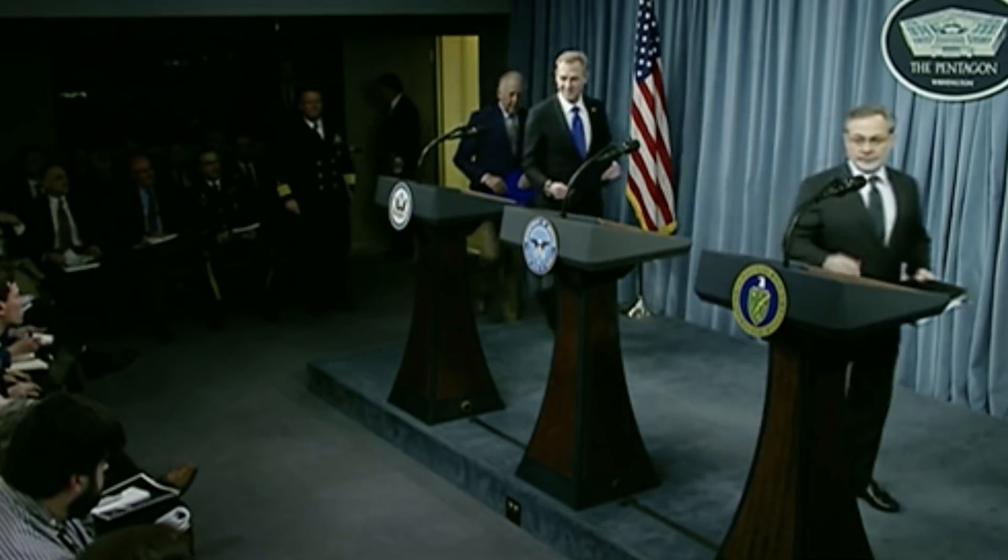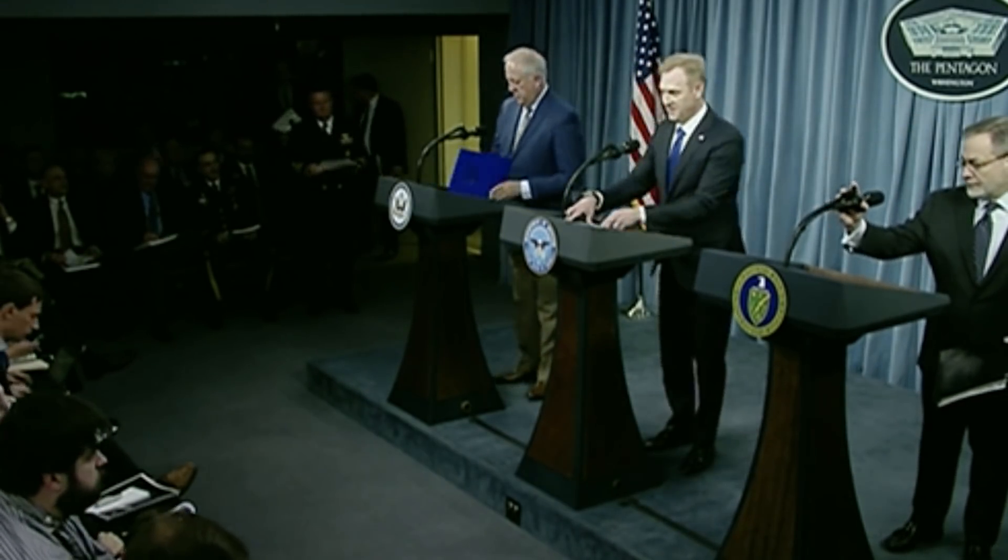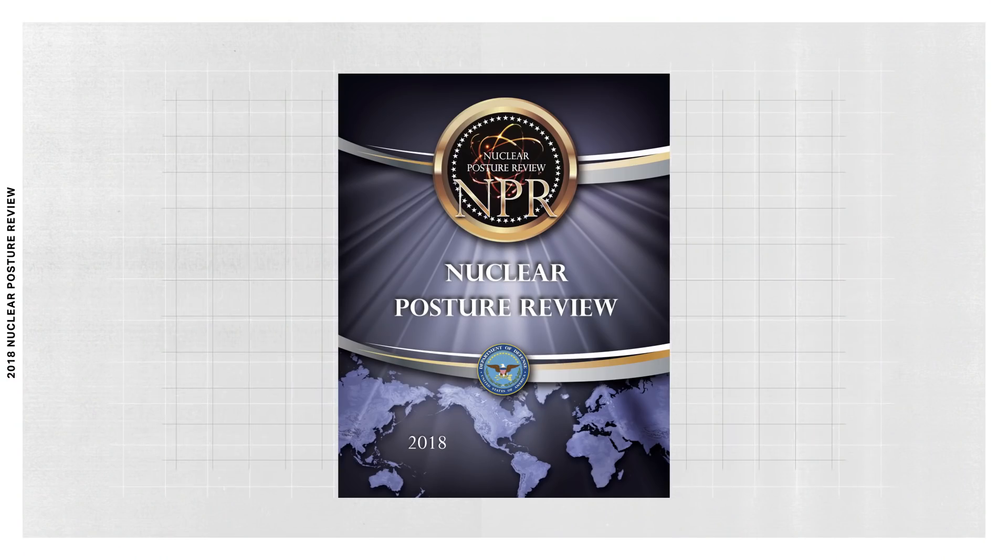Daryl pointed to a nuclear posture review that the Trump administration published this year. He says that the review is bullish on new nuclear capabilities for the military, which means the line could further blur between maintaining old weapons and turning them into new ones. "The door is open in the sense that we don't have a hard and fast policy against new nuclear warhead designs. This research could, in my view, go in the wrong direction if the policymakers in Washington allow it to."